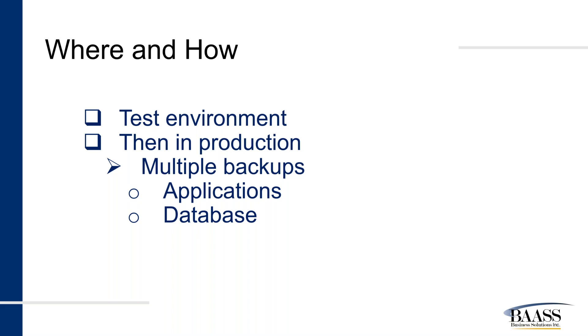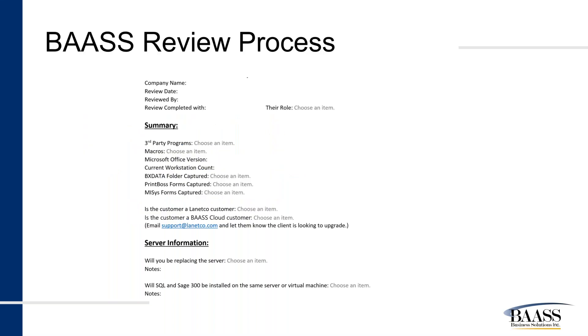We at BAASS have a well-established process to document and schedule the upgrade process. In our formal review process, we schedule a session with one of our technicians to connect with you and obtain all environment-related details. Michael, who is joining our webinar today, usually connects with you and gathers the details and updates a document called the BAASS Upgrade Review Process. This document is further analyzed by technical and consulting team members to identify any potential challenges proactively. The findings are notified to you, options are discussed, and a proposal submitted for your approval prior to commencing. You also receive a compatibility document that identifies hardware requirements for workstations and servers, as well as Microsoft Office — especially Excel.